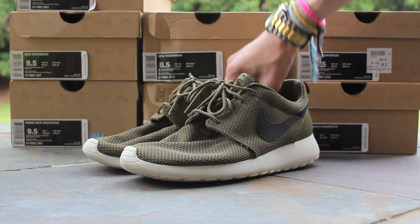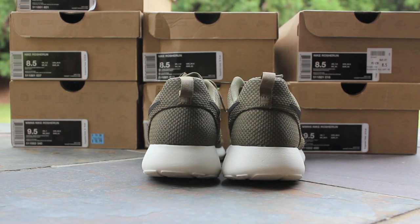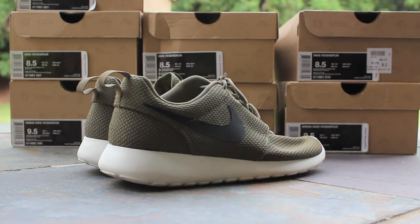Here you have the Iguana colorway, with that Iguana mesh upper, which is like a khaki green. You got the black swoosh and the sail midsole and outsole, just like the black sails before. Just love this colorway — the Iguana color is so great.